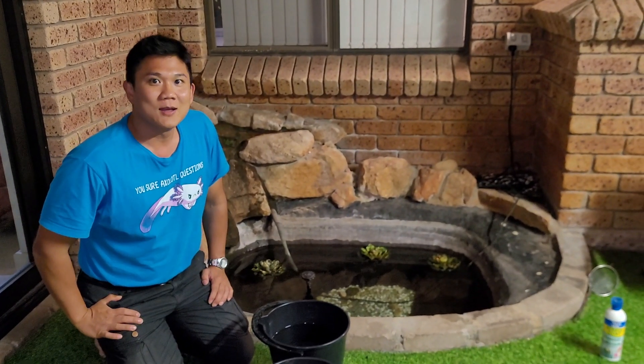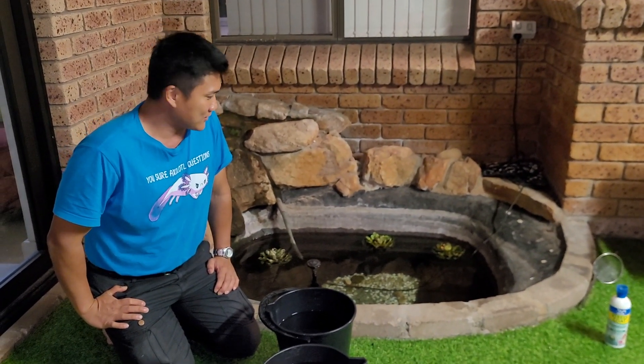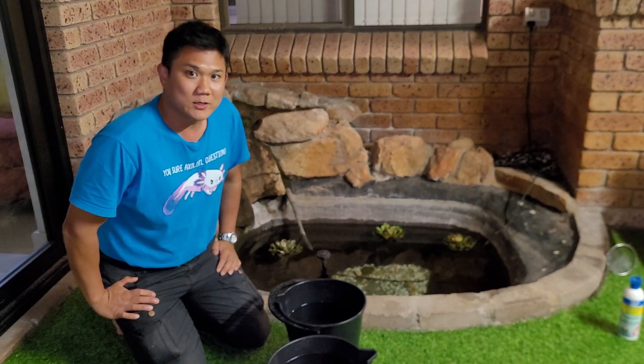Hi, my name is Dr. Richman Lowe and I'm the fish vet. Today I've been called out for an emergency.